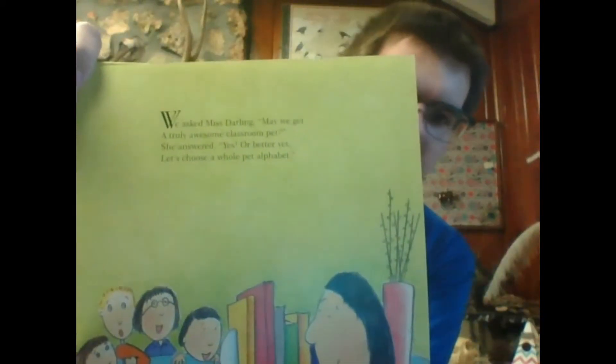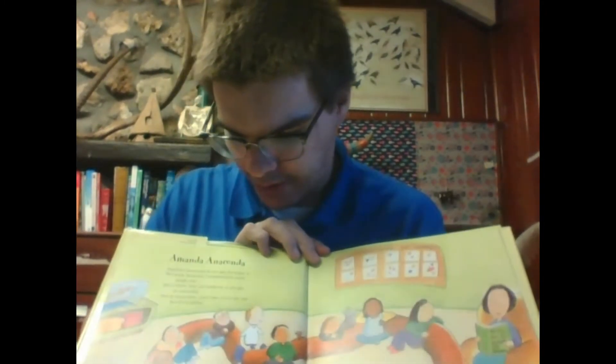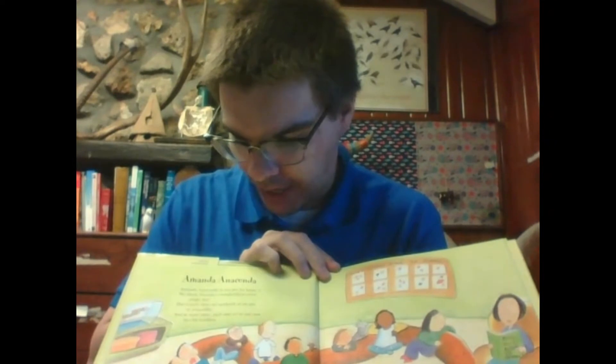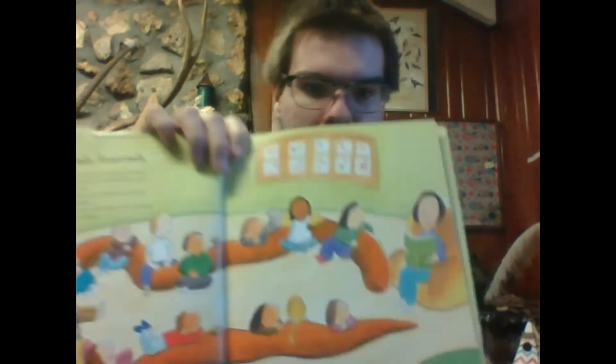We asked Miss Darling, may we get a truly awesome classroom pet? She answered yes, or better yet, let's choose a whole pet alphabet. Amanda Anaconda is our pet for letter A. We think Amanda's wonderful in every single way. She's nicer than an aardvark or an ant or armadillo, and at story time, each one of us can use her for a pillow. You can see they're all using her for a pillow here.